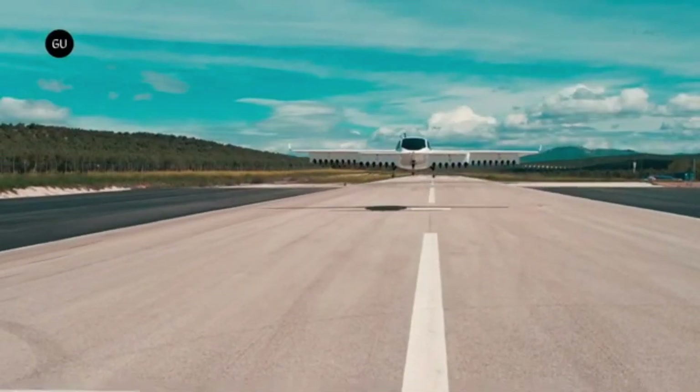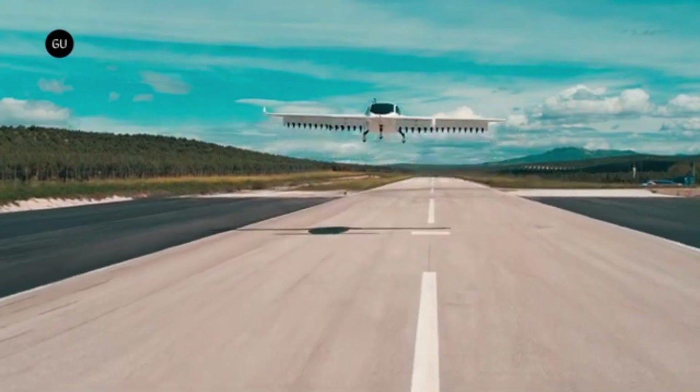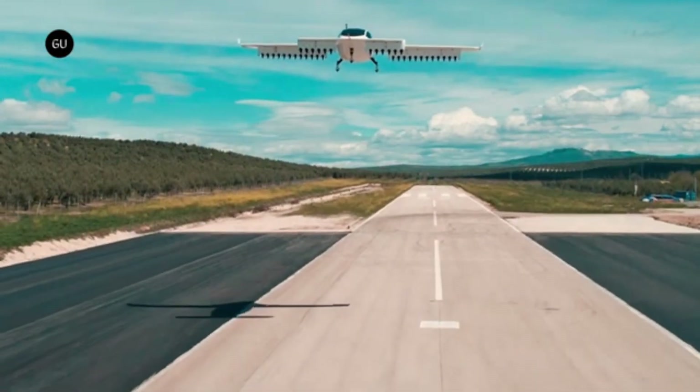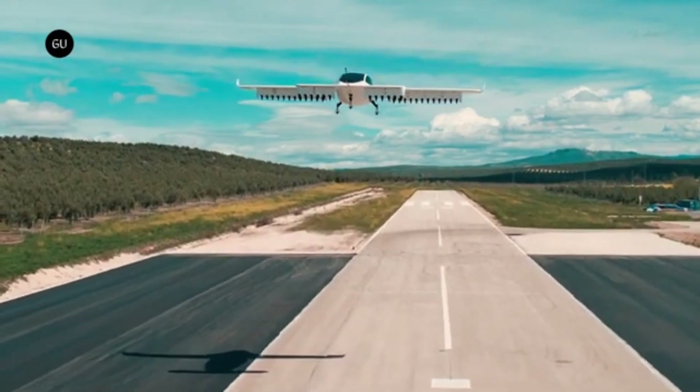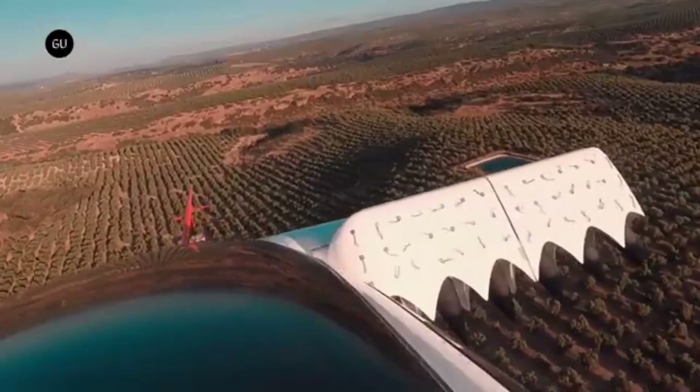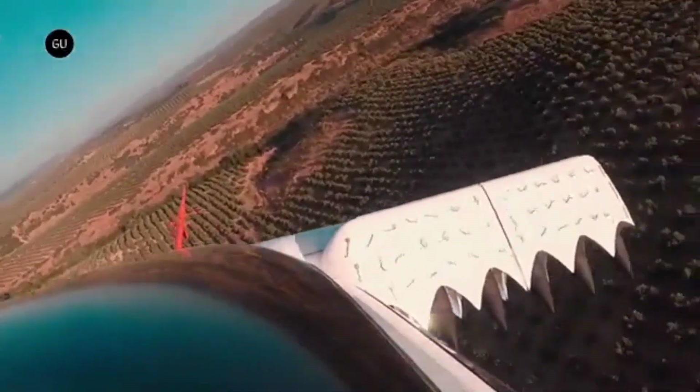The Lillium Jet is still under development, but the company plans to introduce a seven-seat production version in the future. The aircraft will use 36 electric motors — six on each of the two front canards and 12 on each rear wing — to provide lift and thrust. The motors will be powered by lithium-ion batteries.